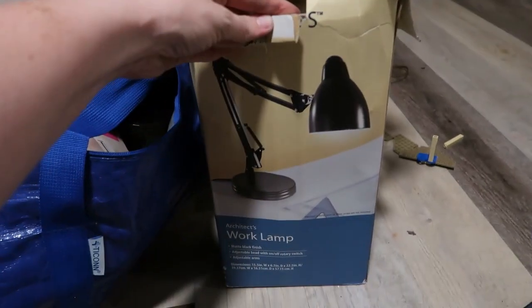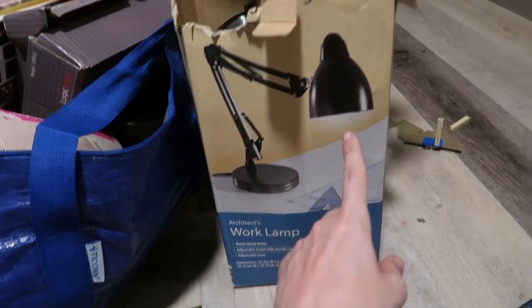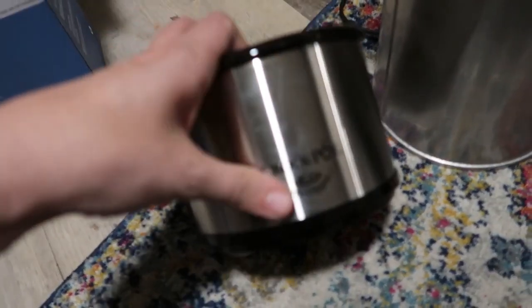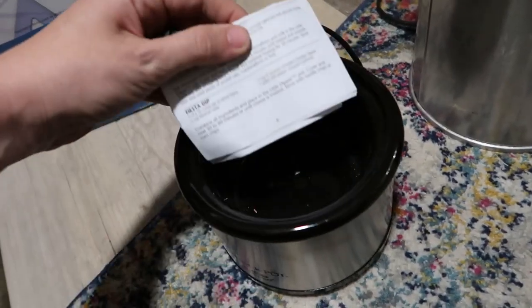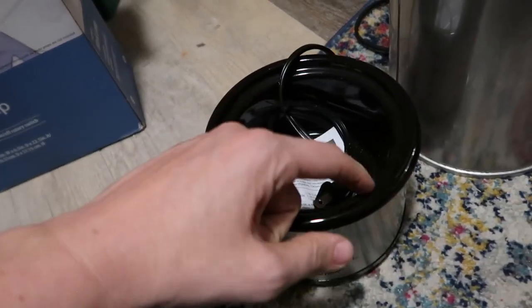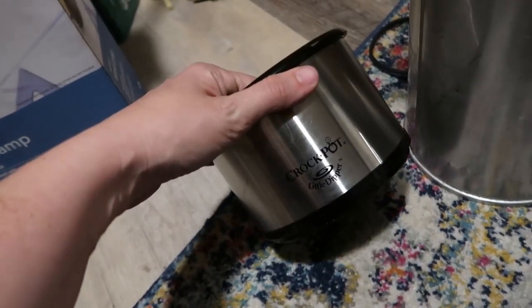There's a work lamp — I initially thought it was worthless but I wonder if it'd be decent for Whatnot shows. And inside a box was this tiny little baby crock pot — isn't that cute? There's no inner lining though, and I'm pretty sure there's supposed to be one. Let's just say $10 value here.